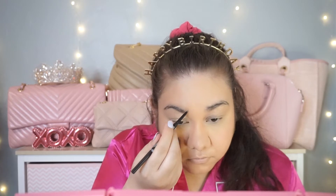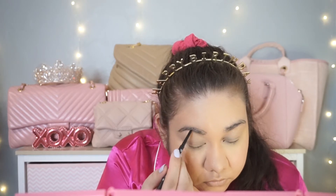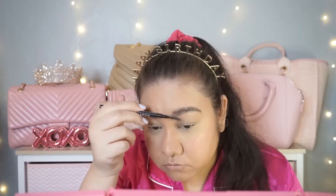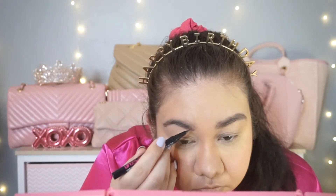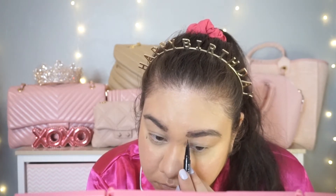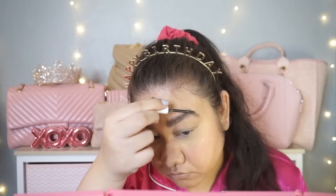Now we're moving on to brows. I'm using a different brow pencil this year — the Morphe Brow Pencil in Cold Brew. I love this shade. I'm filling in my eyebrows and brushing them upwards for that feathery brow effect that's really popular. Then I'm taking the NYX Lift and Snatch Eyebrow Tint to fill in sparse areas, and then the Wet n Wild Brow Sessive Brow Gel to brush up my brows and set everything in place. I love how my eyebrows turned out this year.